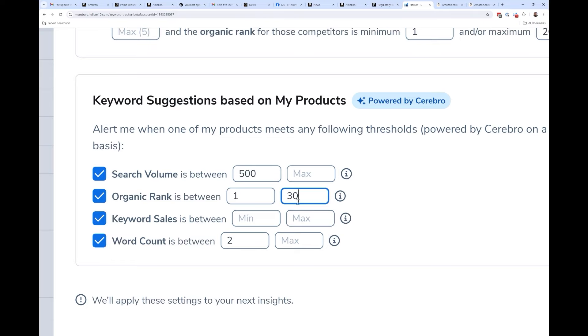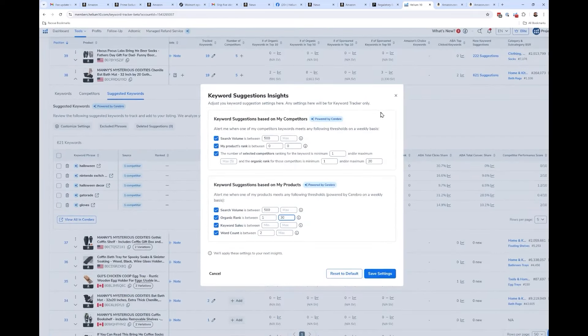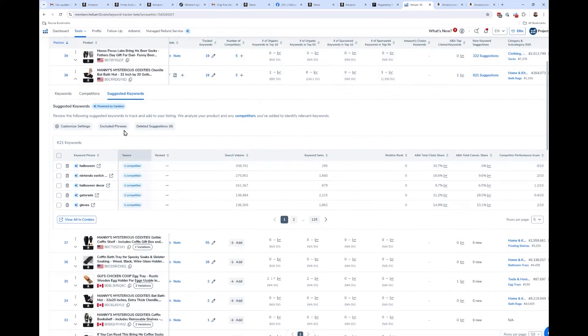Another option: I could run Cerebro on my own product in the background. When I started Keyword Tracker I had a good idea of main keywords, but you should run Cerebro on your own product every two weeks or once a month to see if you're ranking for new keywords you didn't realize you were relevant for, or if Amazon is showing you highly in sponsored rank from an auto campaign. You can set a notification in Keyword Tracker — for example: for any keyword with at least 300 search volume where my organic rank is between 1 and 30, give me a suggestion that I should probably track this keyword.